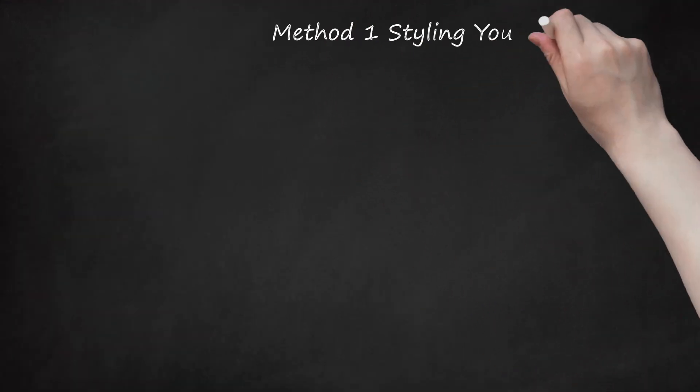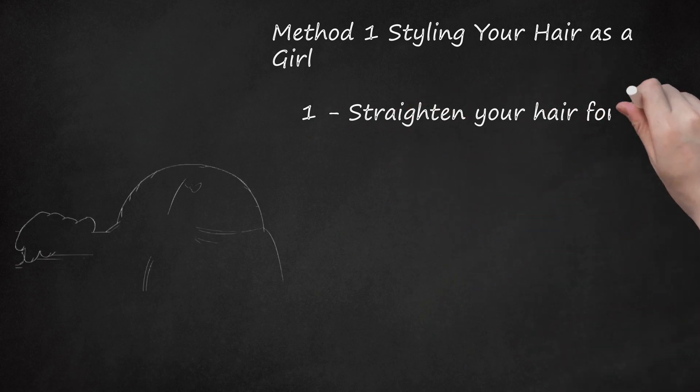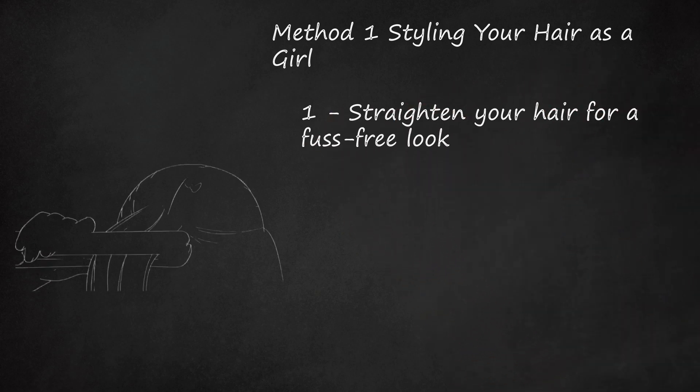Method 1: Styling Your Hair as a Girl. Straighten Your Hair for a Fuss-Free Look. Use a flat iron to straighten your hair if you want to achieve a simple, sleek look. Straightening hair only takes a few minutes,